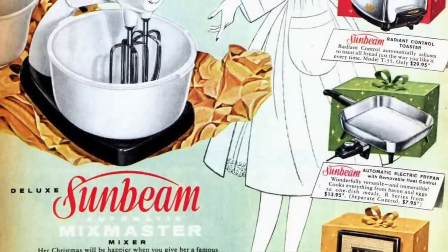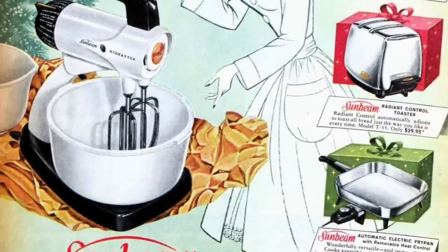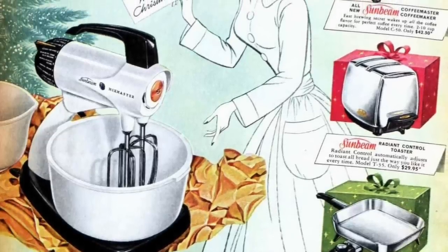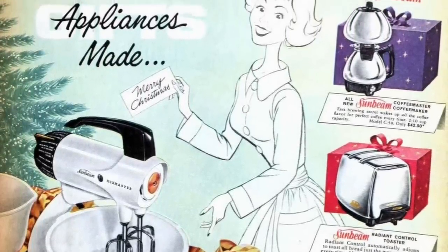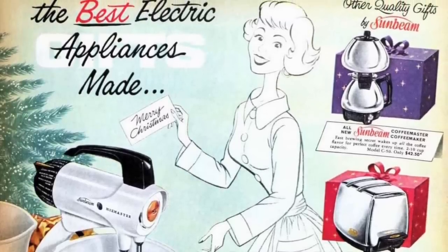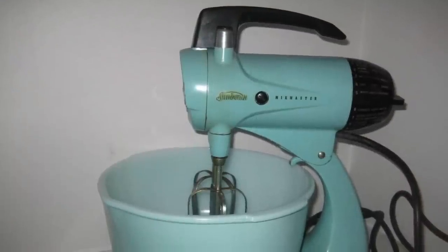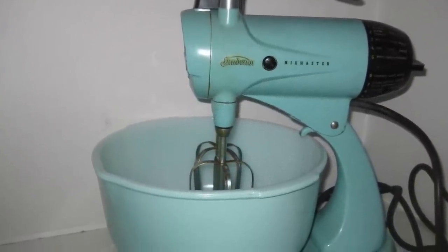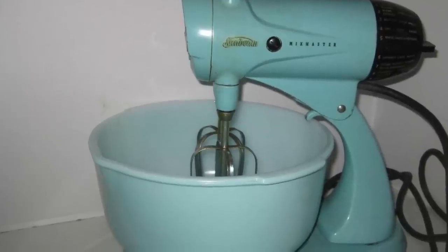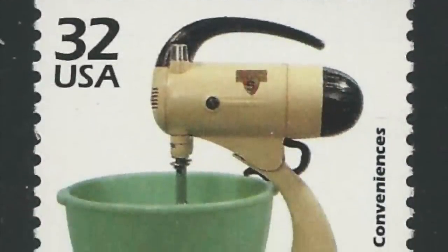KitchenAid's classic stand-up mixer might be the more memorable model, but Sunbeam's Mixmaster was actually the best-selling mixer of the decade. With kitchen countertop electronics becoming the norm during the 1960s, the Mixmaster helped cooks across the country mix ingredients better and with less work. In 1998, the U.S. Postal Service even created a stamp to honor the Sunbeam Mixmaster as one of the greatest inventions ever made.